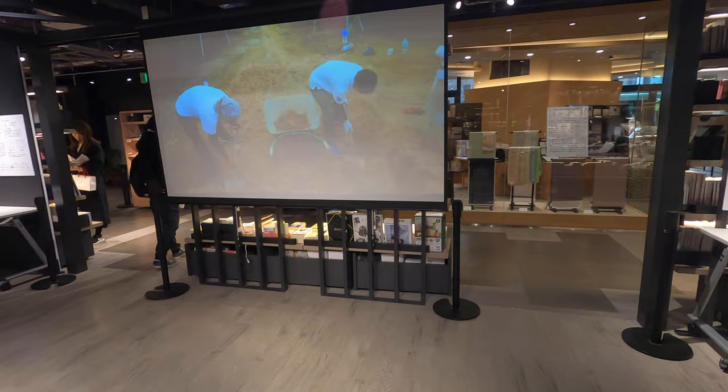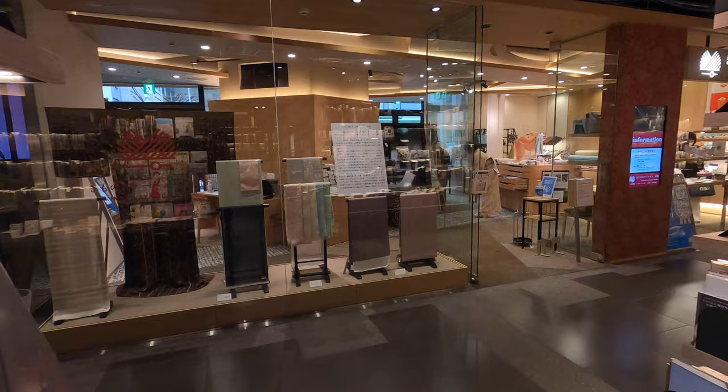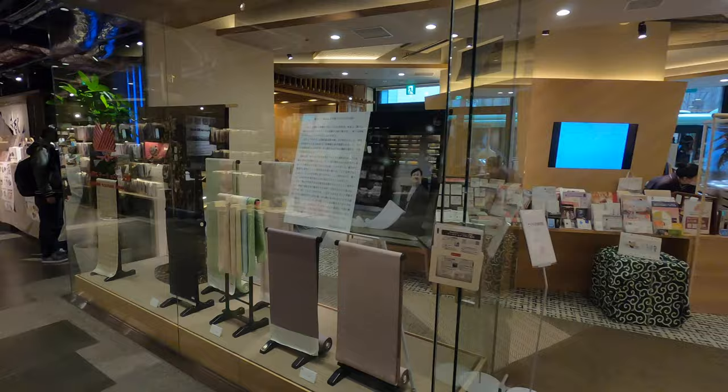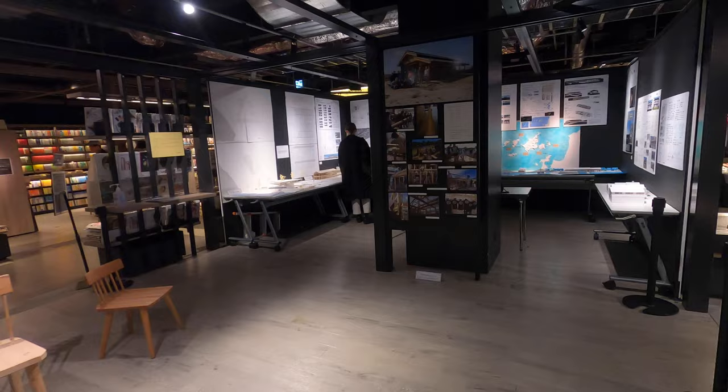Look at this lady — she's in a kimono! Oh, it's a kimono shop. What is this place? It's like a bookstore, kimono shop, restaurant, art gallery, Pokemon Center all in one. This place seems expensive and massive.